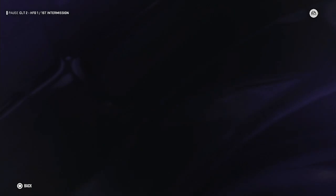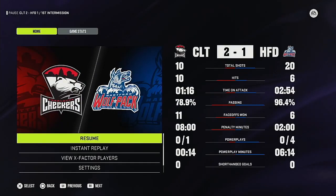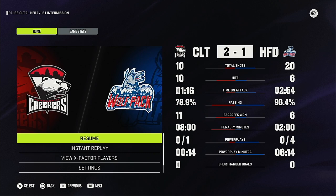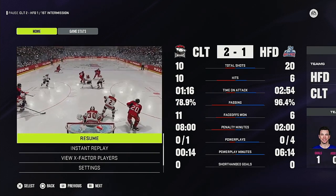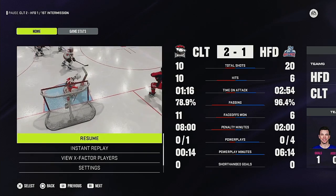Willemans Recycling is a proud sponsor of tonight's game. Willemans Recycling recycles enough paper to save more than 41 million trees. If you'd like to know more about their services, check out the website.